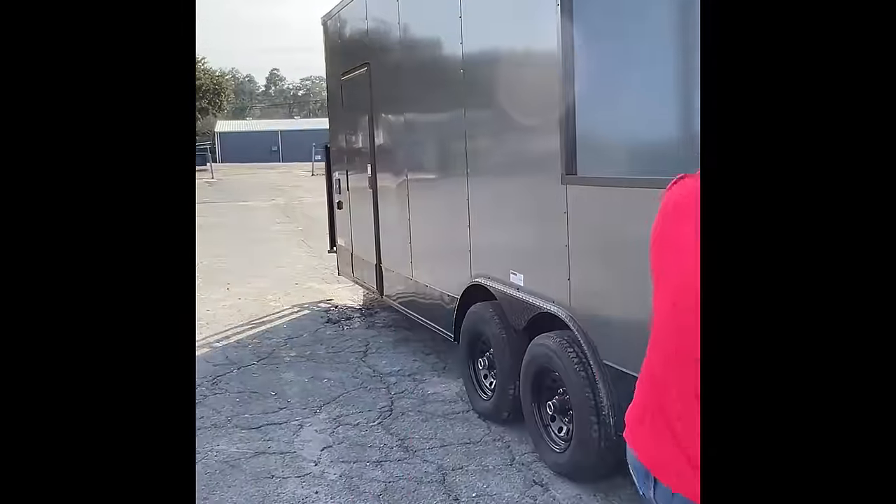You got a back door to enter in, and on this side you do also have a side door. Now I'm going to take you on the inside and show you around.